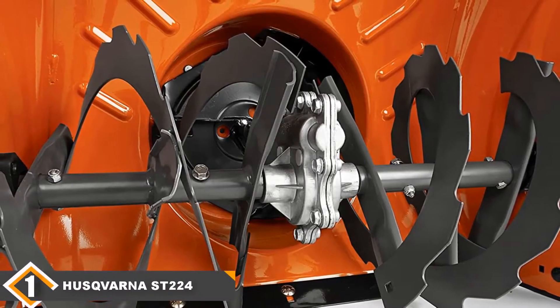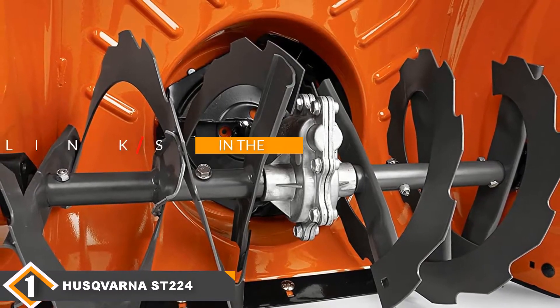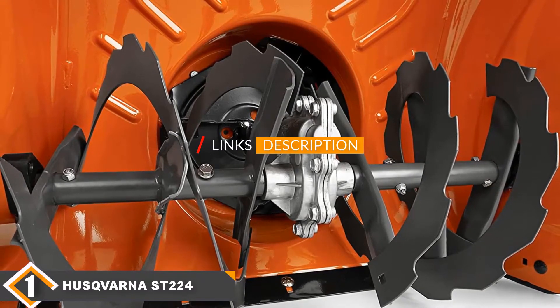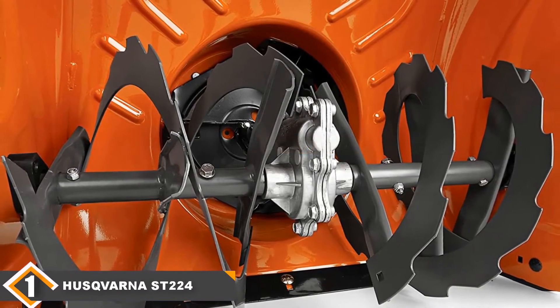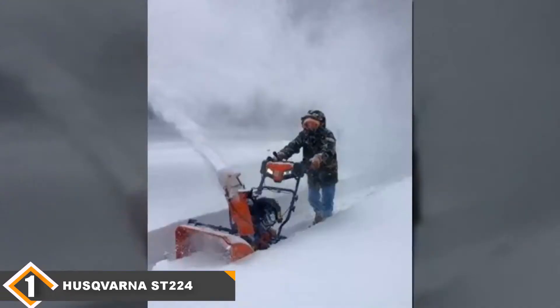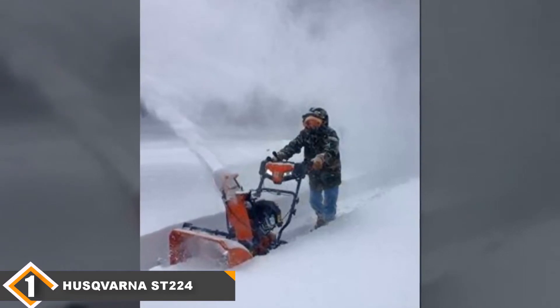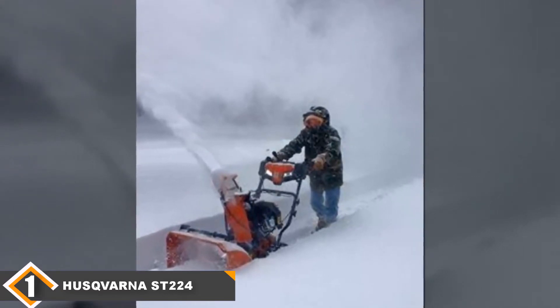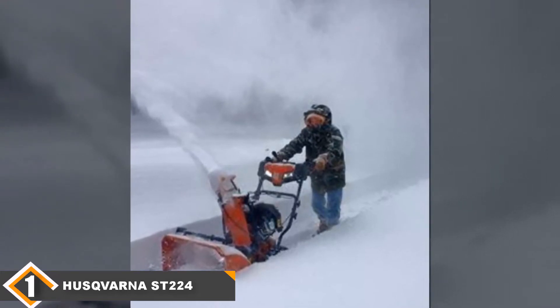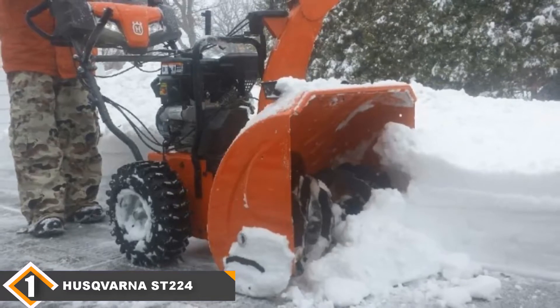The number 1 position is dominated by the Husqvarna ST224 2-stage snow blower. With a huge motor size of 208cc, the Husqvarna ST224 model will clear the snow on your driveway and lawn before you can even blink. It's durable and produces a lot of power, so there's no need to worry about any snow covering your way. The model is built for medium to heavy snowfalls, and with its ribbon auger and adjustable skid shoes, it can conquer a lot of snow.